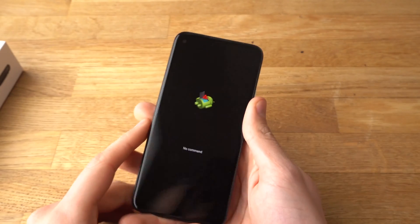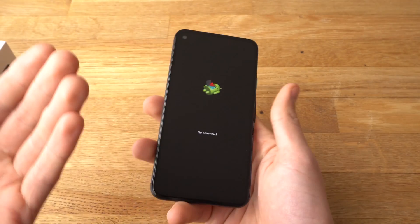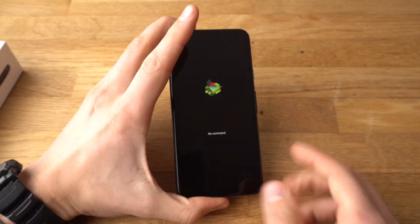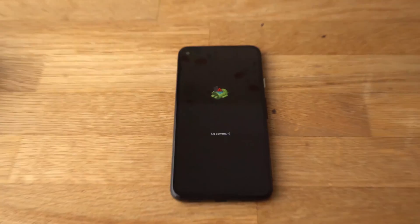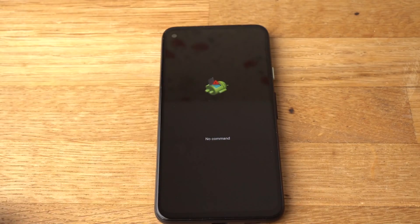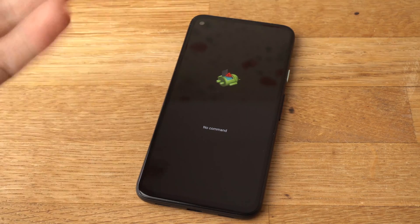What we can actually do is simply leave the phone alone for a few minutes and it will automatically restart. Let's see how long it takes — I will fast forward right before it boots up.